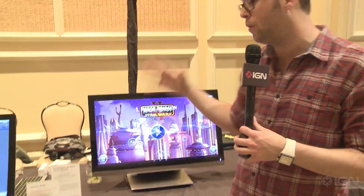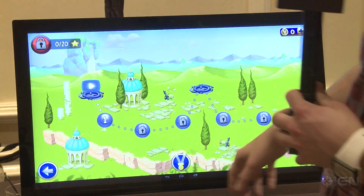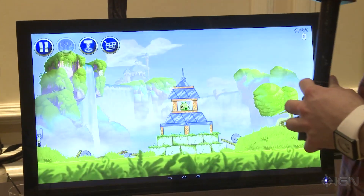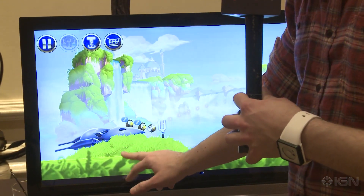It actually has 10-point touch so you can actually do multi-gesture tracking. Let's see if I can go ahead and fire this up for you guys. As you can see it's actually pretty responsive considering it's running that many pixels.